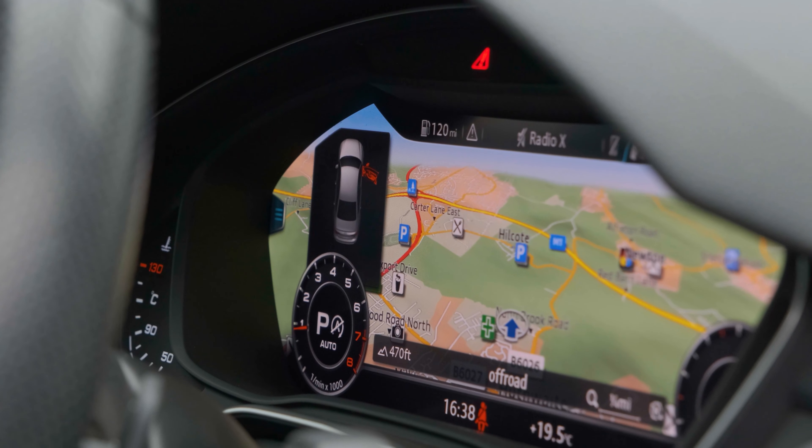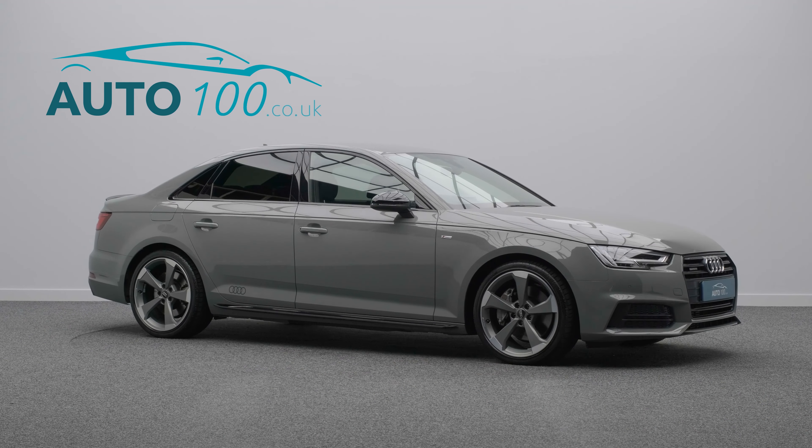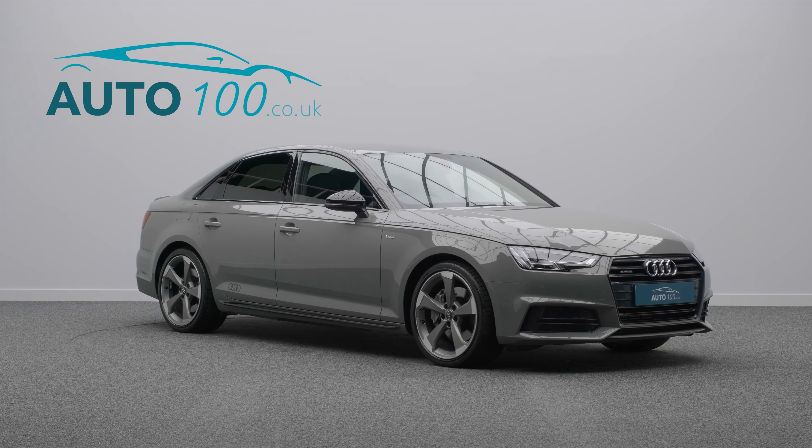Further features include heated front seats, satellite navigation, electrically folding mirrors, rear parking camera with front and rear parking sensors, and so much more.